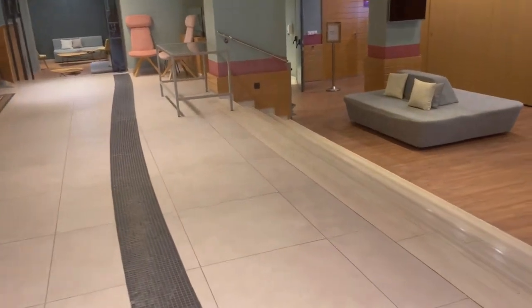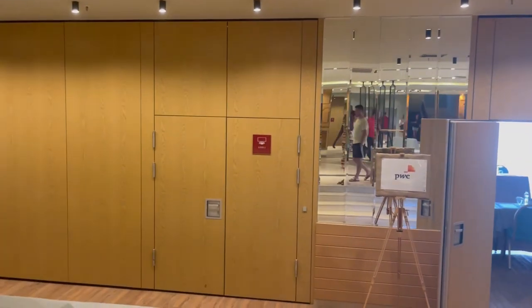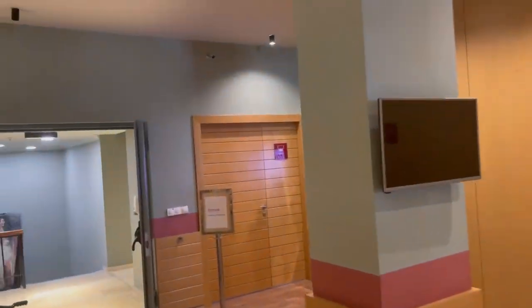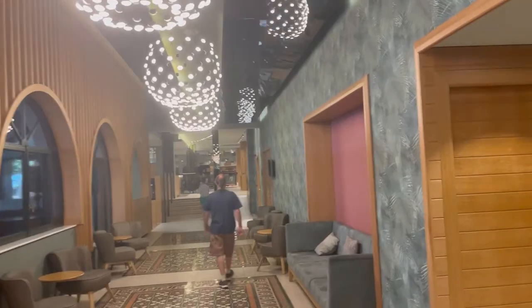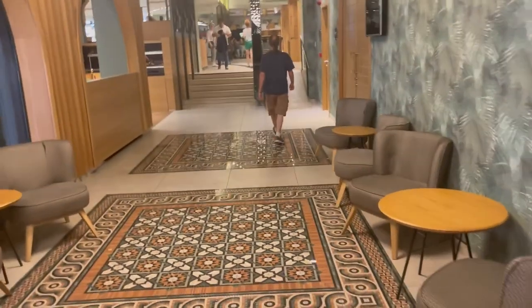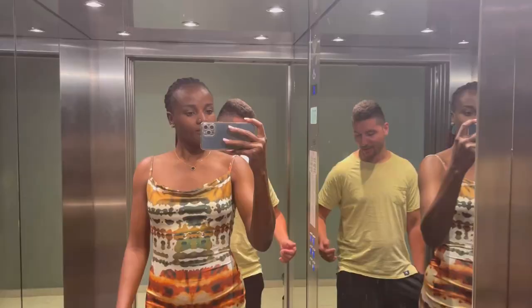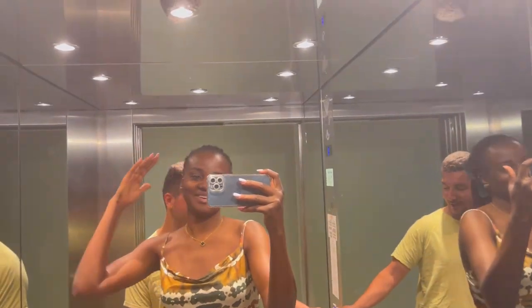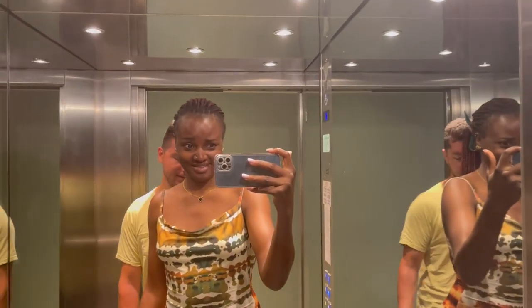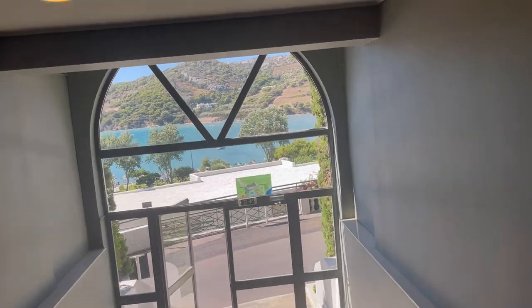There are a lot of things to do in the hotel — you can sit, have meetings, there's a game area. I was also tired before I could start this vlogging, otherwise I'd show you every bit of it. But really this hotel is very nice. If you have anything to do in Athens, you can book this hotel. We're inside the lift, going out to show you the view at the back and the beach and pool.